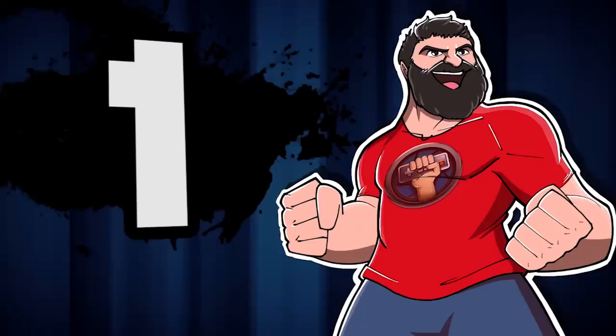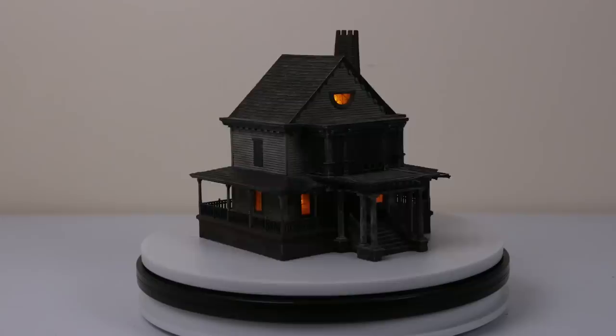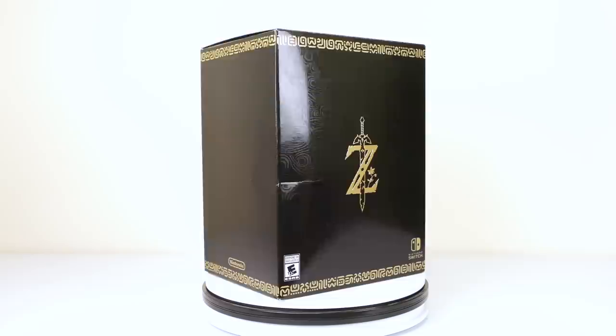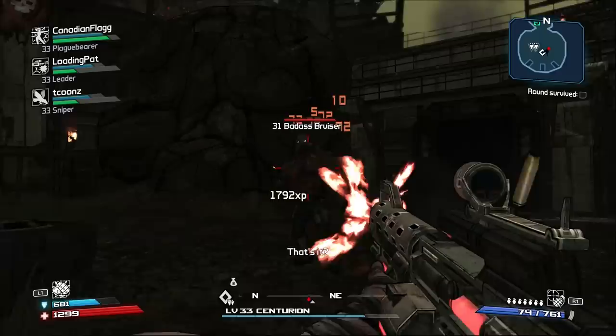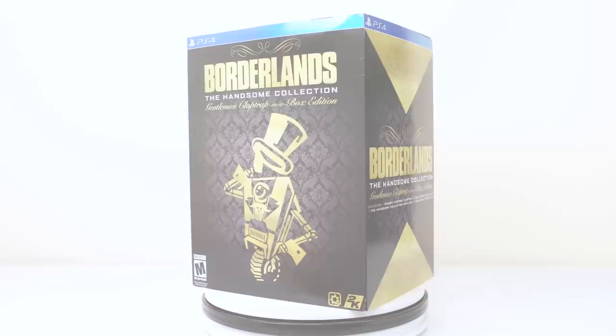Number one! This list of special collector editions has taken me back to great times with even greater trinkets, big and small, to really flaunt the grandeur of each franchise. But if you haven't noticed, each edition so far has been for a single player game. But this final entry has given me countless hours of multiplayer bliss, and it also happens to have my absolute favorite special edition in my collection. Everyone, I'd like to introduce you to Borderlands: The Handsome Collection Gentleman Claptrap-in-a-Box Edition.